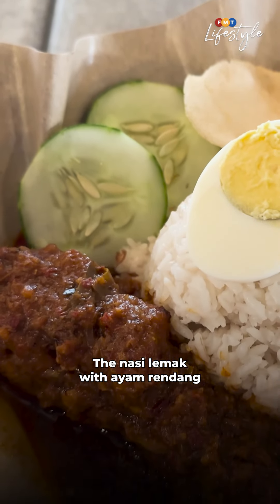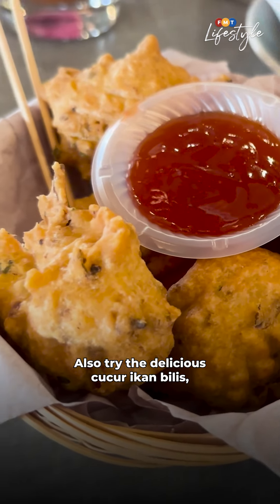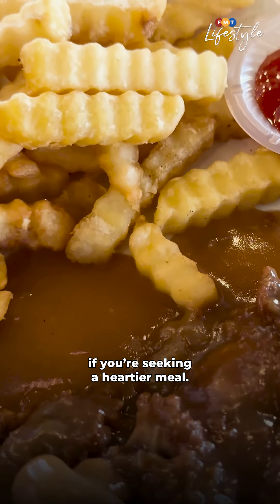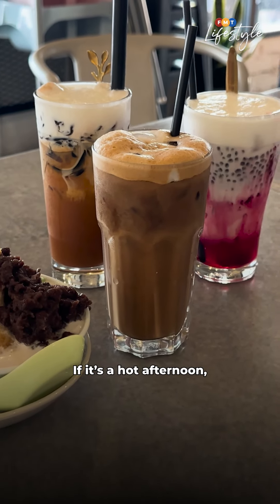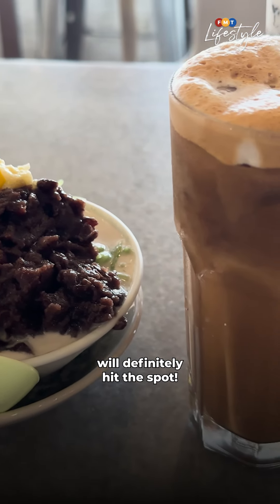The Nasi Lemak with Ayam Rendang is a very satisfying choice. Also try the delicious cucur ikan bilis, or go for the chicken chop if you're seeking a heartier meal. If it's a hot afternoon, the iced drinks and highly popular chendol will definitely hit the spot.